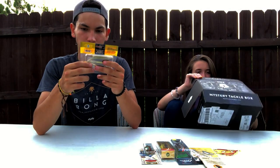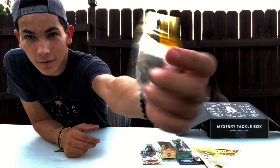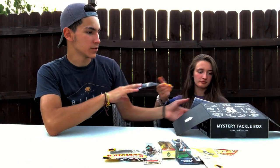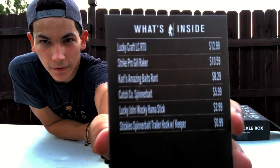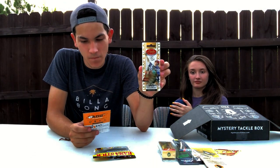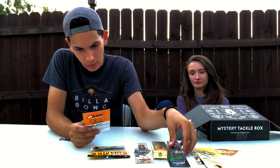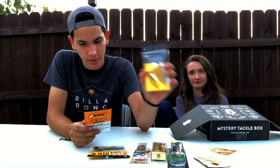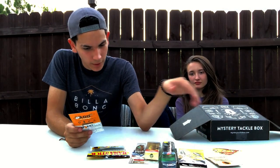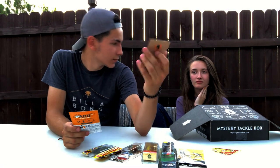And then we have these little soft plastics that look like little flukes — they're called Hammer Sticks by Lucky John. I like these, they're pretty nice. I'm probably going to try them drop shot or something. The cool thing about the mystery tackle box is it comes with a list of what's inside and the retail prices. For July: the Lucky Craft crankbait is $12.99, the Strike Pro Gill Raker is $10.59, the Corals Runt is $8.29, the Catchco spinnerbait is $5.99, Hammer Sticks are $2.99, and the trailer hooks are $1.99.